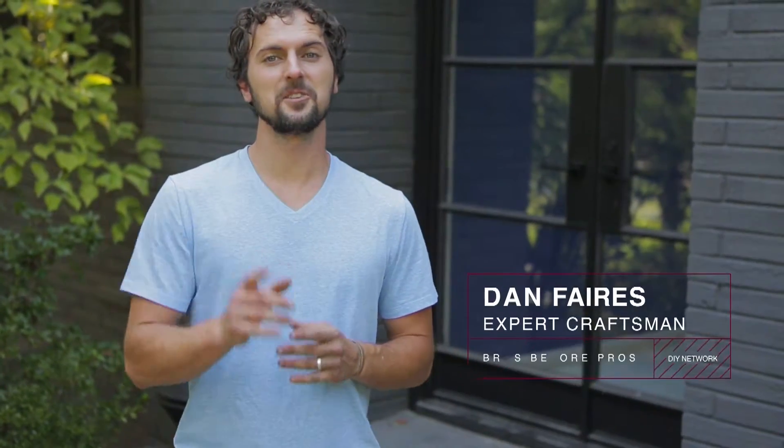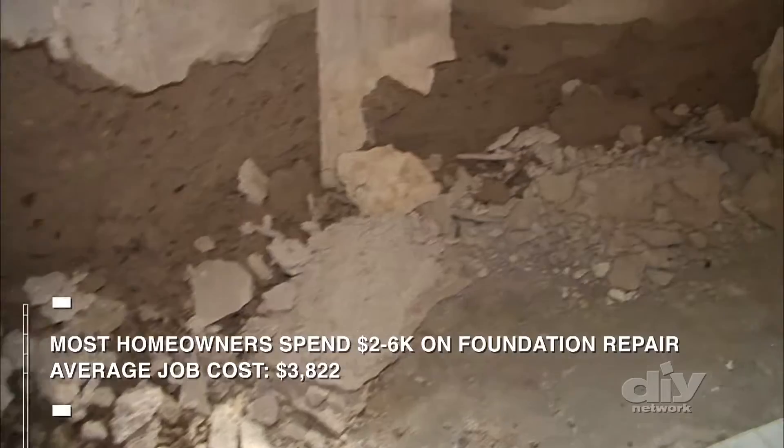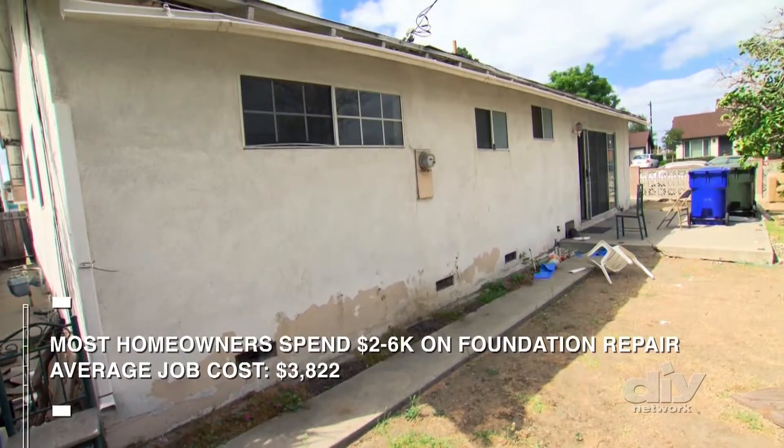Your home's structural integrity is serious business, so if you suspect you have a foundation issue, you should definitely hire a pro. If your home is beginning to show some of the signs of a faulty foundation, you should see to it sooner than later.